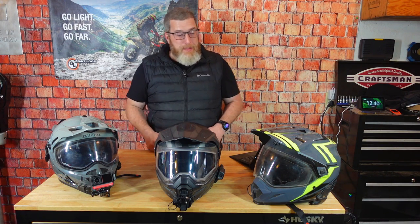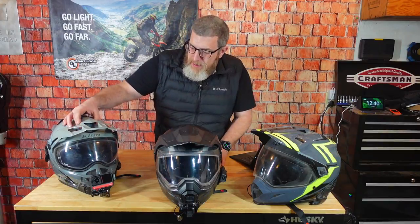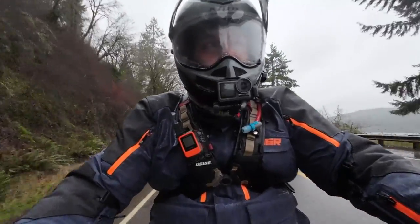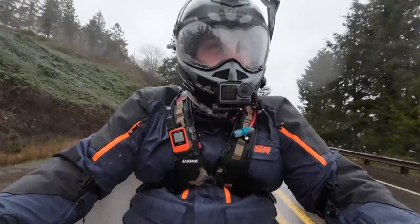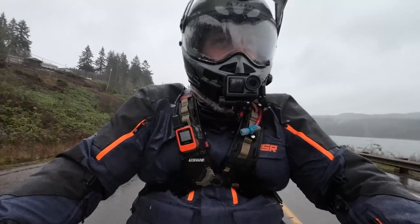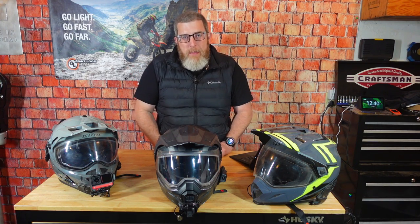Closable vents are also a great feature — here on the Scorpion you can see a vent that closes and opens, same on the Klim — really nice if you plan on riding in the rain. Some helmets are more motocross style and you can't close the vents, so water can get in. Ones with adjustable, openable, and closable vents are what I recommend. Another cool feature to look for is a removable peak — all three of these have peaks that come off very easily. So if you're doing a long day of highway riding with no off-road, you can take that peak off and not be fighting buffeting and extra noise all day.